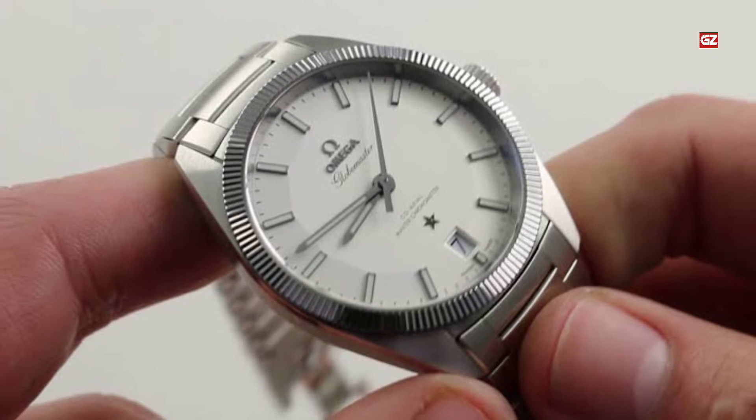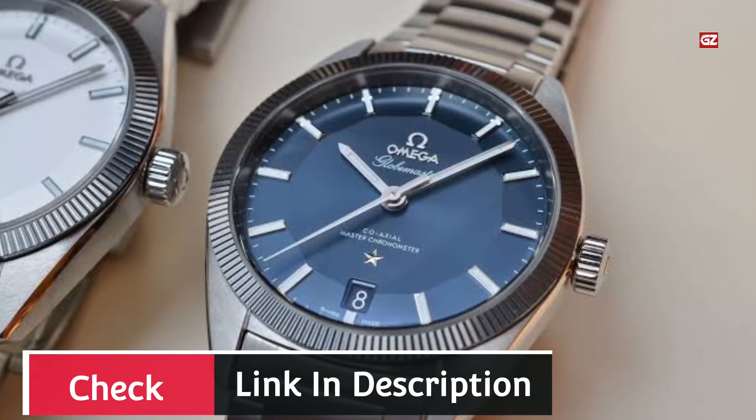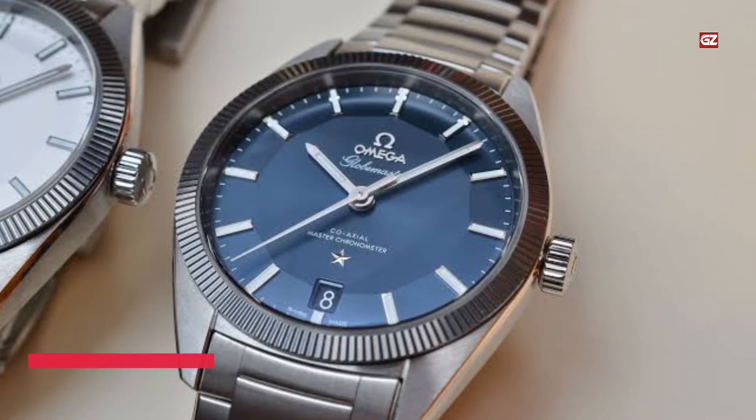The fluted bezel was originally found on the C-model Constellations of the late 1960s. The real turning point came when Omega sent me this Sedna Gold watch for review.